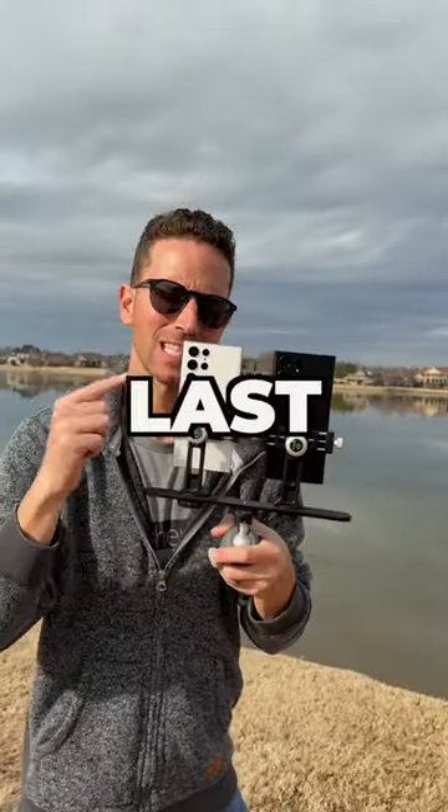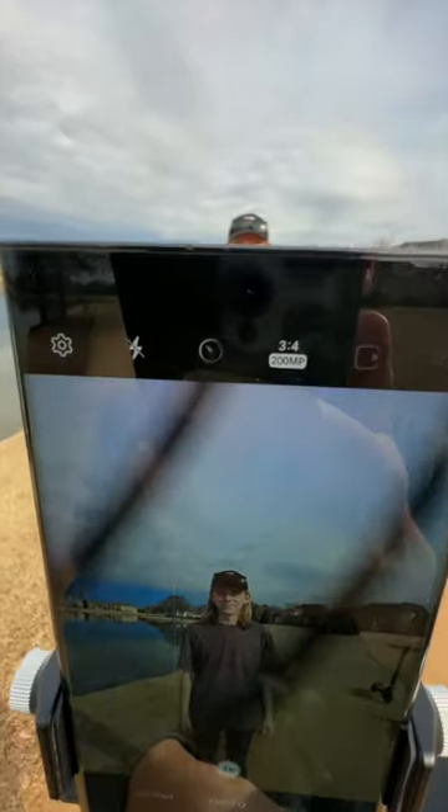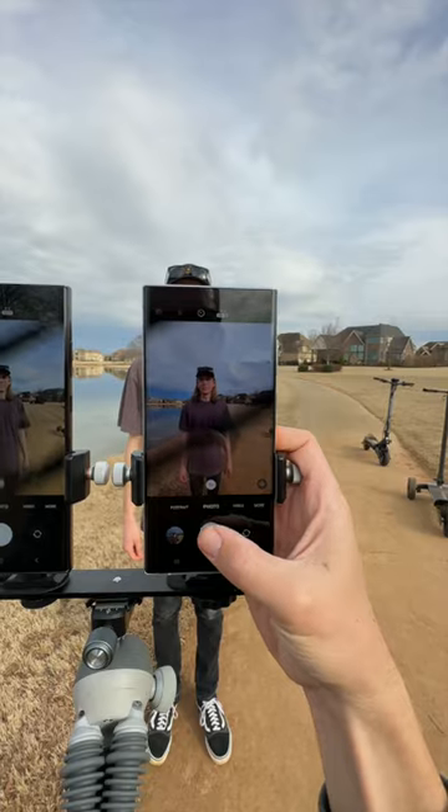Brand new S23 Ultra versus last year's S22 Ultra — can you tell a difference? 108 megapixels versus 200 megapixels. Old S22, 108 megapixels.